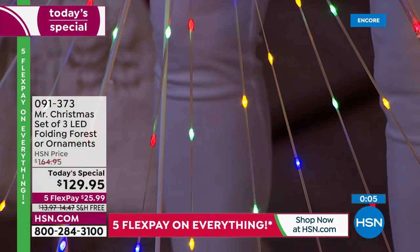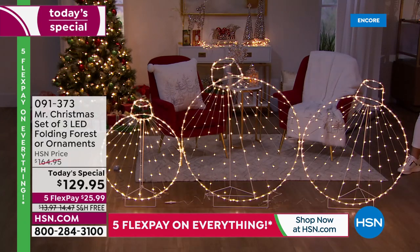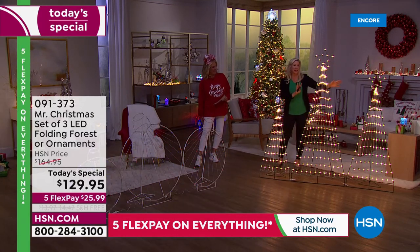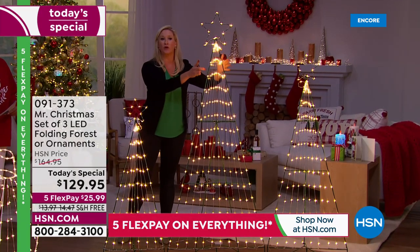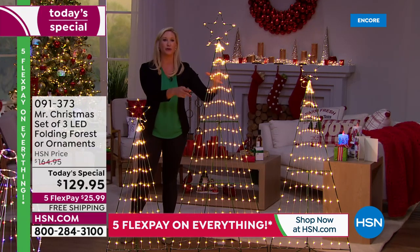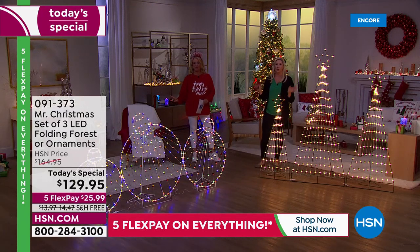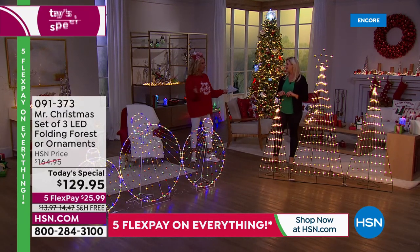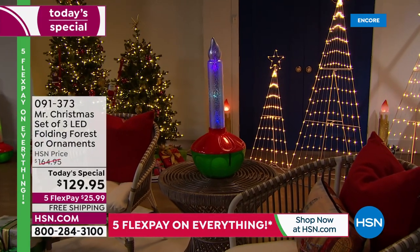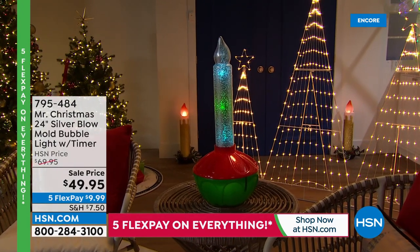One important note on wire choices: when you see green or white as an option for the trees, that's not a lighting choice — it's the exterior wire color. Green wire is great outdoors so it dissolves away; white works nicely against a wall. For the ornaments, your wire choices are white or red — but honestly you barely notice the wire because it's all about the lights.